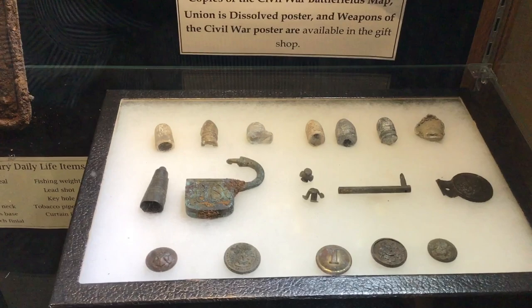Different Civil War artifacts dug locally. You'll see bullets, you'll see belt buckles, stars.